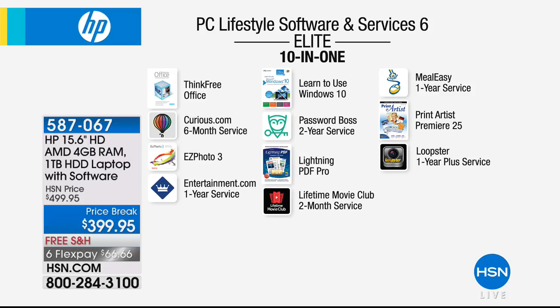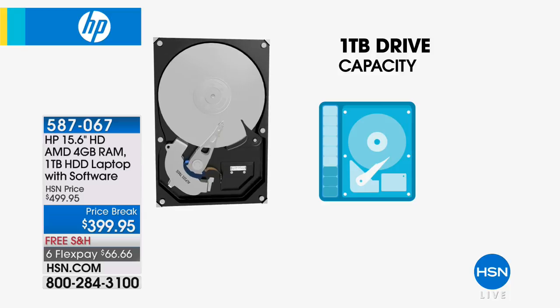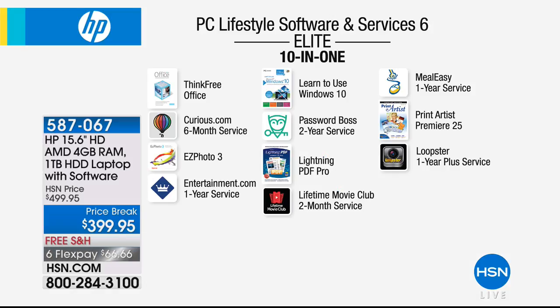Also included: a tutorial to learn Windows 10, Password Boss two-year service, Viper Advanced Antivirus, Lightning PDF Pro, a two-month supply to Lifetime Movie Club, Meal Easy one-year service, Print Artist Premiere, and Loopster — a service for online video editing. And a full terabyte hard drive means you have 1,000 gigabytes of storage.